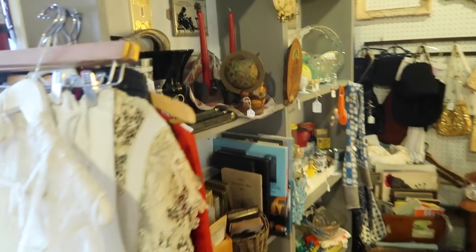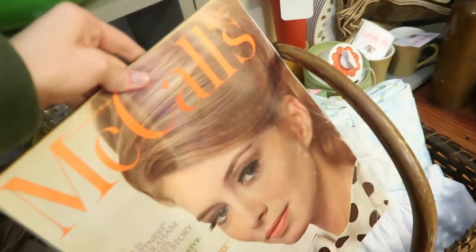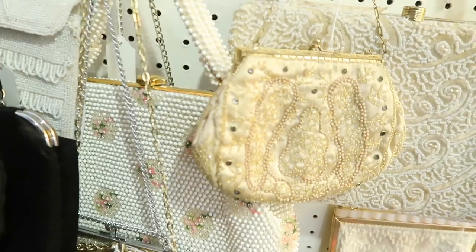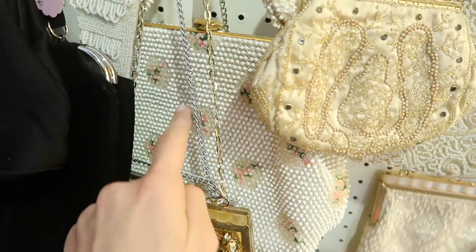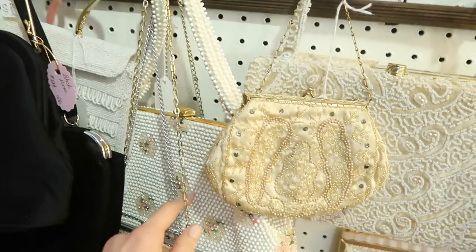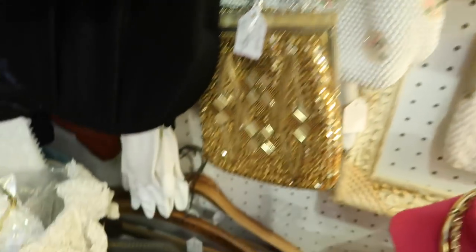Oh, this is Monica's section! Look at all these purses. I have one that's like so similar to this — it's the same little floral pattern and everything, but there's something slightly different about the pattern. It's so similar to this one, it's so cute.